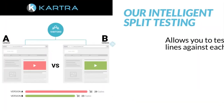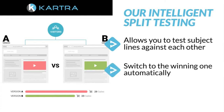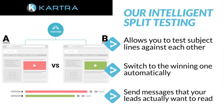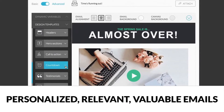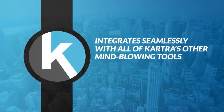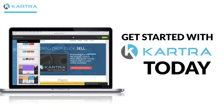Our intelligent split testing allows you to test subject lines against each other and then switch to the winning one automatically. You'll finally be able to send messages that your leads actually want to read. Cartra Mail gives you all the tools you need to send the personalized, relevant, valuable emails your customers expect without wasting precious time. And it integrates seamlessly with all of Cartra's other tools that allow you to run your entire business from one screen. Get started with Cartra today.